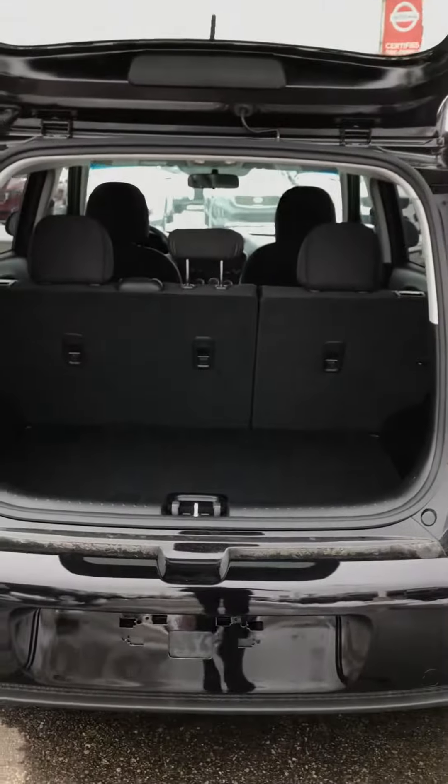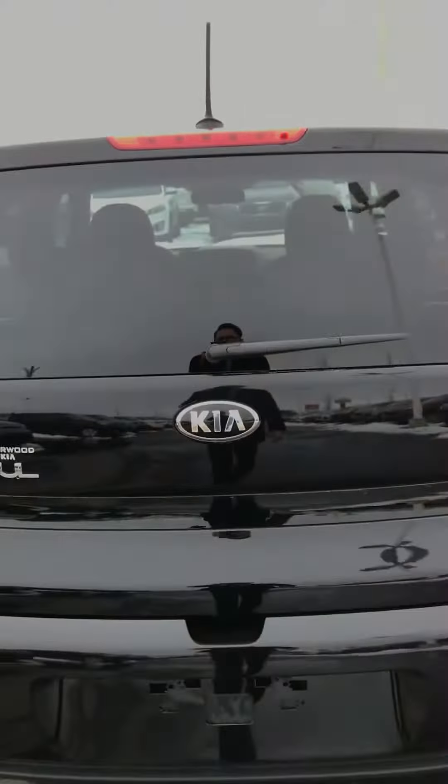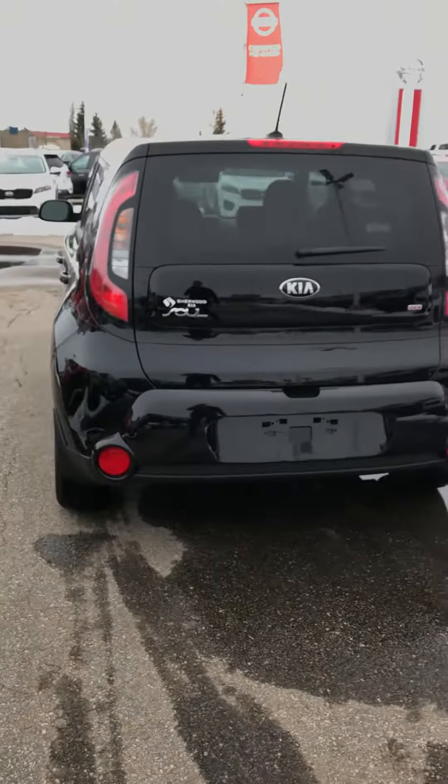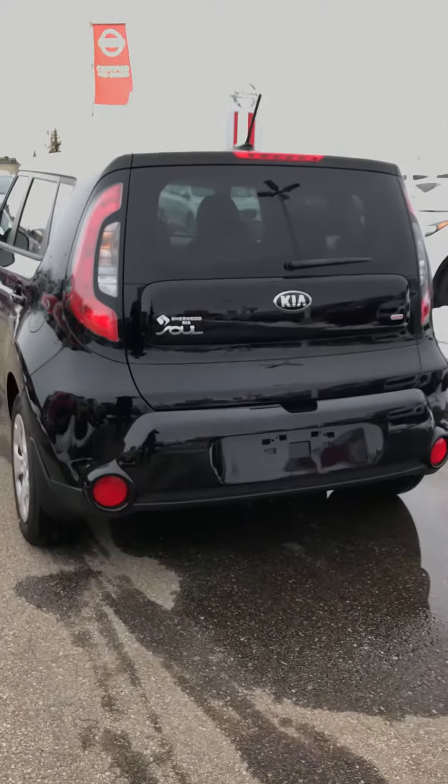This vehicle is well equipped and it's an amazing vehicle. That's all I have to show you. Once again I just want to say thank you for your inquiry and I hope to talk to you soon. Thank you, bye bye.